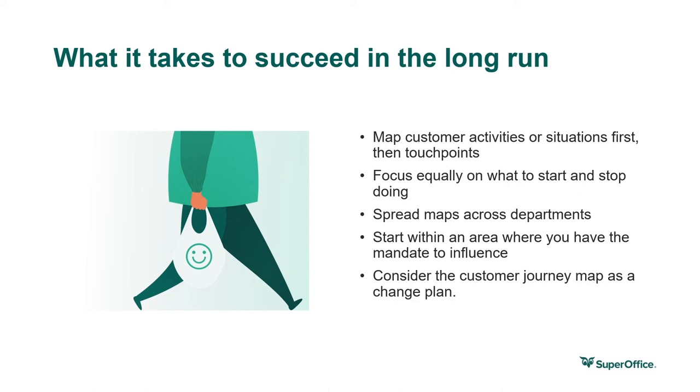Also have a mandate — don't push on a specific experience if you don't have one. Start small and where it's possible to get started easily and with high impact. Make decisions and take actions based on customer journeys, and consider the map as a change plan, not a static document. Remember to review and update as customer needs change, and also align your business strategy and important KPIs with the customer journey.